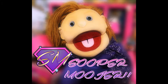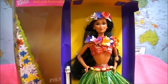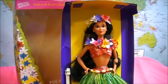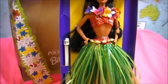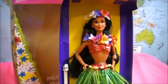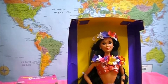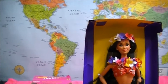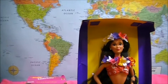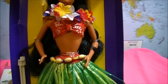It's Super Mooder. Hello super people. Today we're looking at Polynesian Barbie. This Barbie is from the Polynesian Islands, and if you look at the map it's close to Hawaii. This Polynesian Barbie is from the 1994 Barbie Dolls of the World collection.